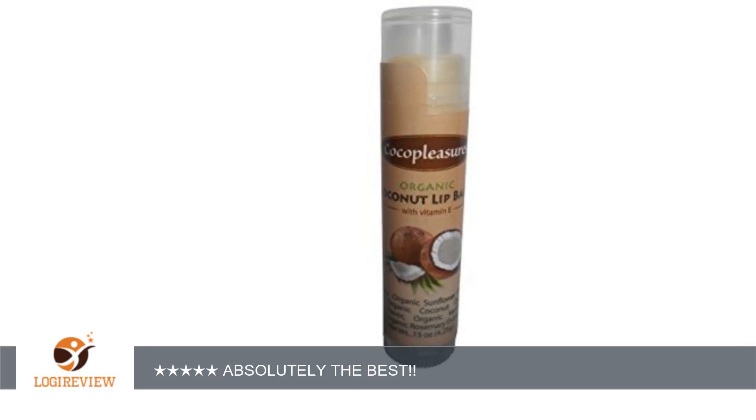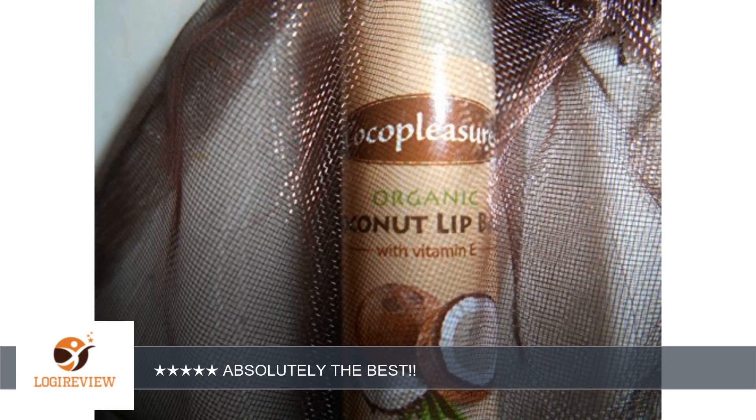A customer wrote: This lip balm works like a dream. It hasn't cured my horribly chapped lips, but when applied 3 to 4 times daily, you'd think that they had been cured. I no longer have to peel dead layers of skin off my lips every few days.